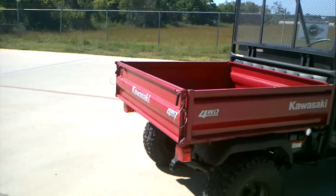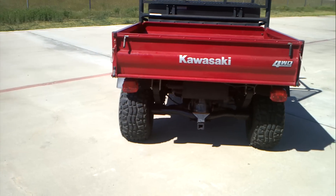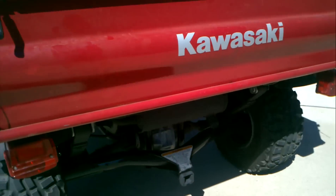It has a big bed on it — all steel bed. These are rated at 800 pounds carrying capacity in the bed. It has a two-inch receiver hitch there on the back.